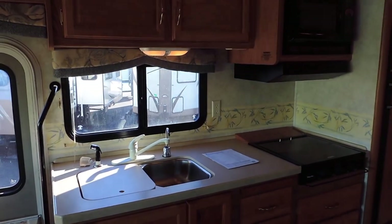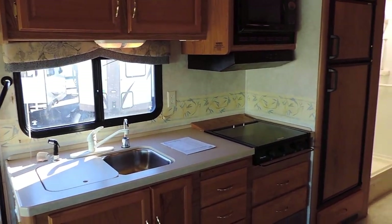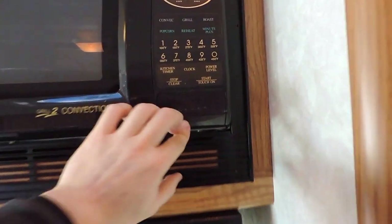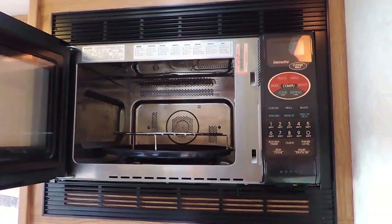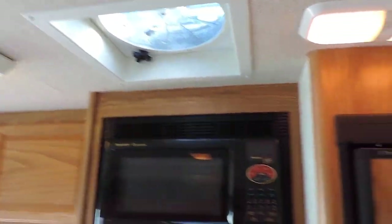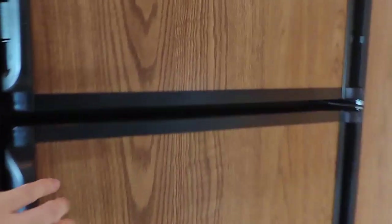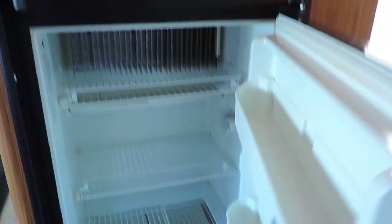Straight across is the kitchen. It's got a double sink, three burner stove, and an overhead convection microwave. There's a power fan straight above in the ceiling. It's got an eight cubic foot two-door gas-electric refrigerator and freezer with the freezer door up top.